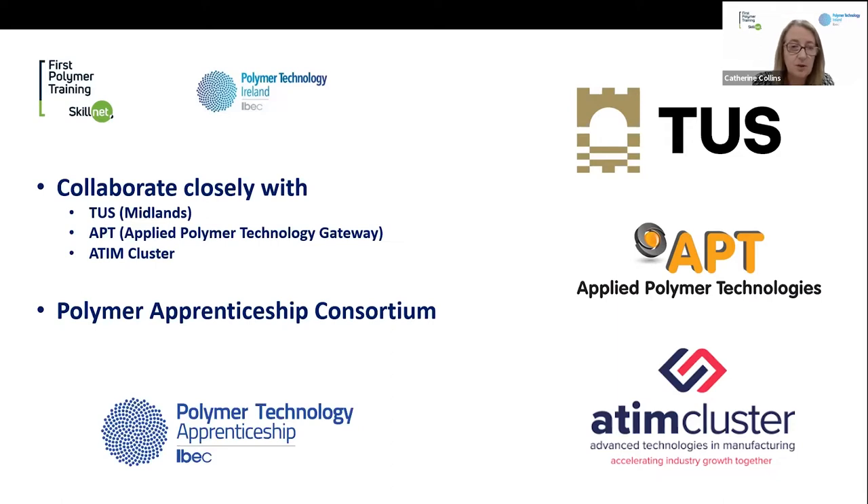We also work with Katrina Morden, who heads up the Advanced Technology and Manufacturing Cluster based on TUS. On the polymer apprenticeship, we were fundamental in the original application and in driving that forward through IBEC and through support from TUS, and we're very active members of the consortium. My colleague Trish Breen heads up that apprenticeship and supports employers in enrolling on the programme.